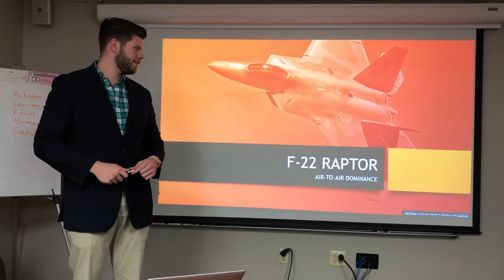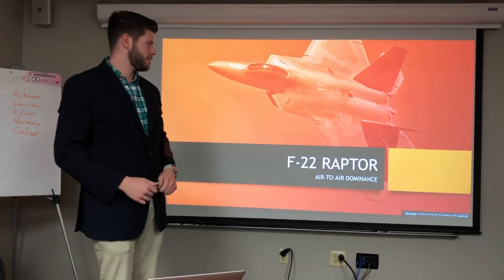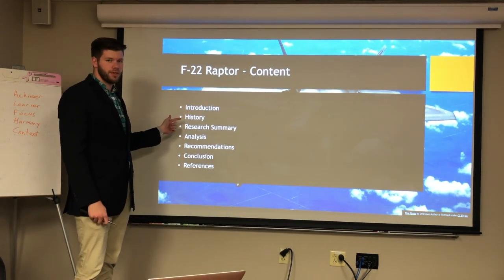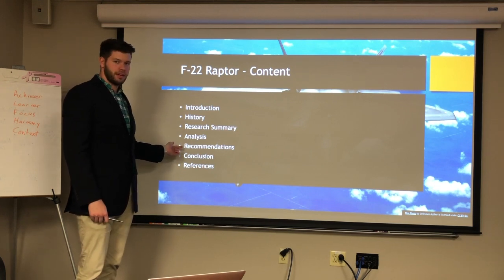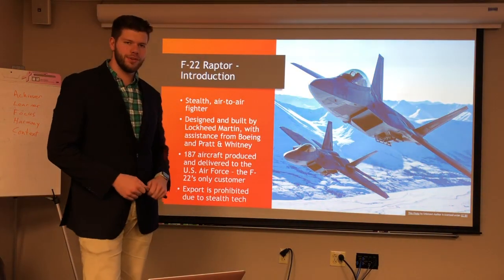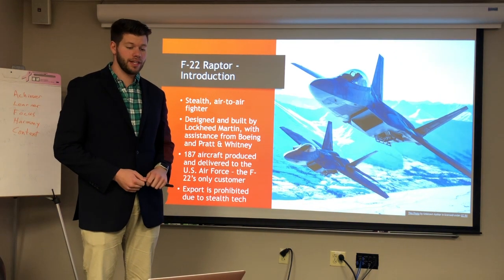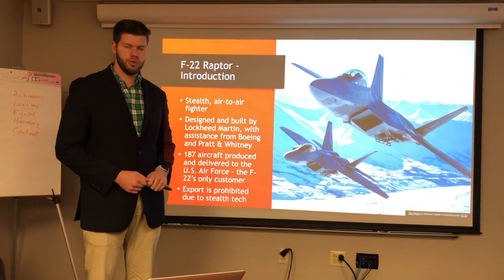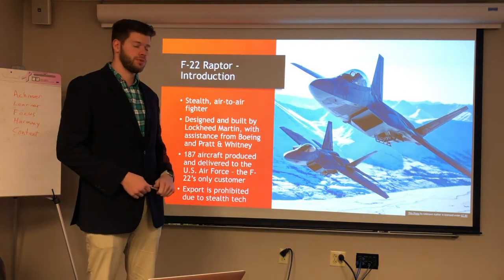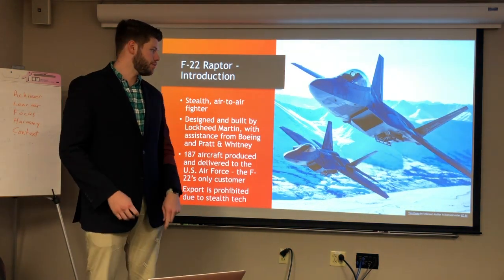Tom Mahoney here presenting — we're going to talk about the F-22 Raptor today. The F-22 is a stealth air-to-air combat fighter designed and built by Lockheed Martin, with assistance from Boeing and Pratt and Whitney who produced the engines. There are 187 of these aircraft delivered to the United States Air Force, which is the F-22's only customer, partially because export of the F-22 is prohibited due to all the stealth technology.